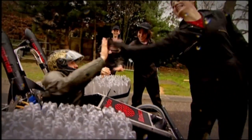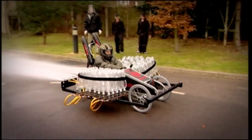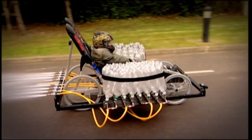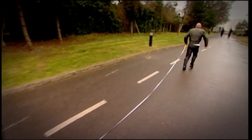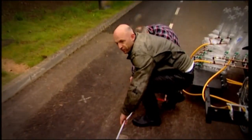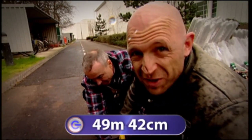She looks very interesting. No drama — just a nice, even power. All this weight and it kept on going. So how far did it keep on going for? 49 metres, 42 centimetres!